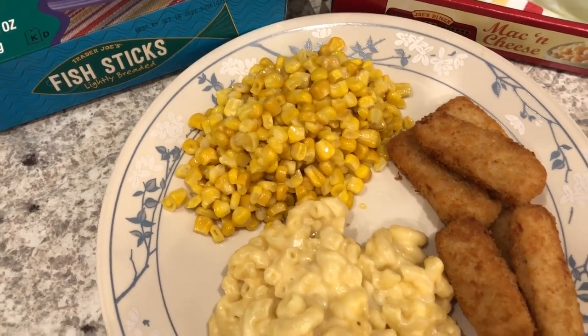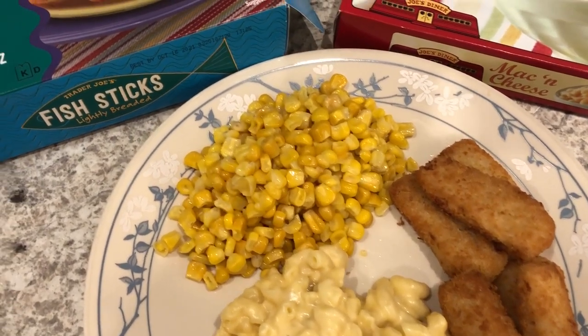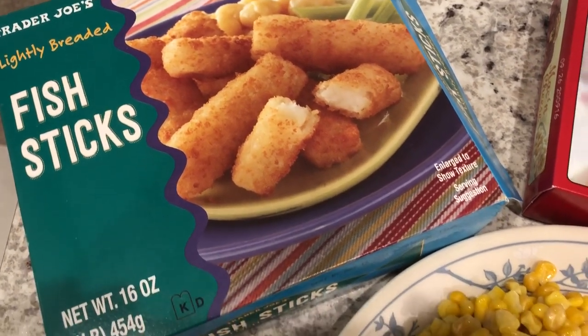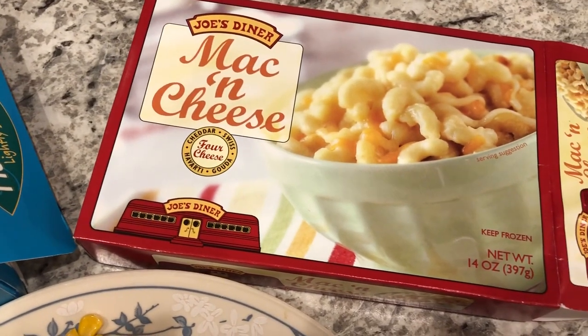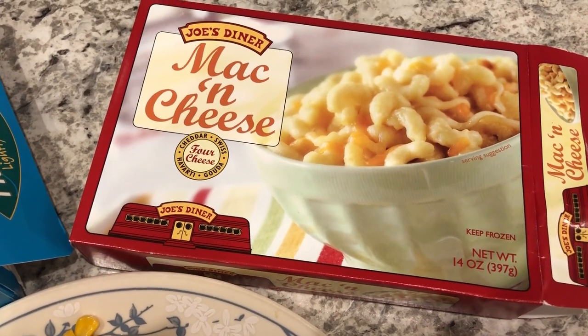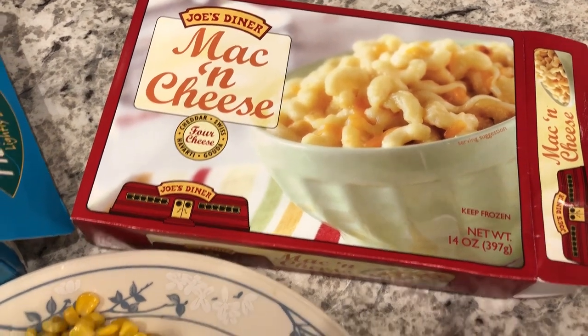Hey guys, so for dinner tonight I took the easy route and grabbed some stuff from our freezer that we needed to use up anyway. We are having fish sticks from Trader Joe's — I popped them into my air fryer. And then we are also having this mac and cheese from Trader Joe's. This is probably my favorite frozen mac and cheese of all time, and this box has two servings in it so Howard and I are splitting it.